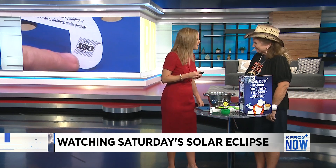Thank you so much, Dr. Carolyn Summers. Thanks for coming in, and we hope that you get a chance to see that eclipse tomorrow safely.